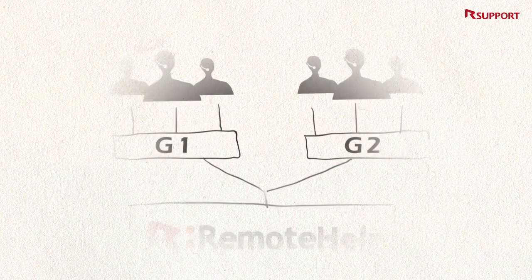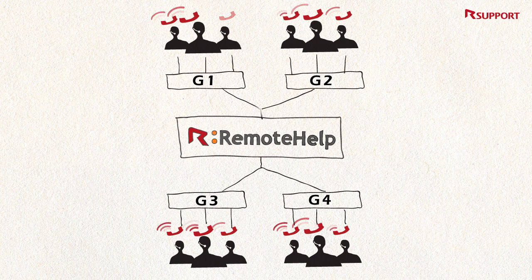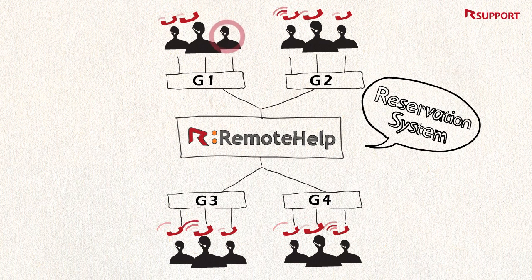What if all the representatives are tied up? Remote Help even comes with a reservation system. You don't have to force the customers to wait in queue, and you can lighten the bottleneck at the customer support center.